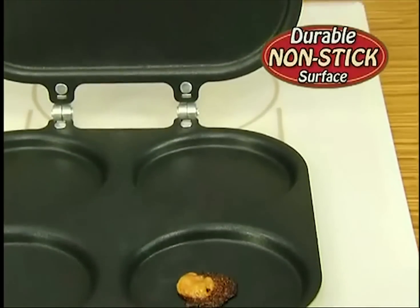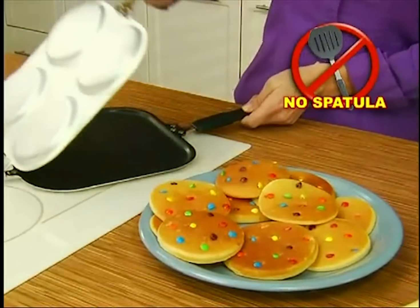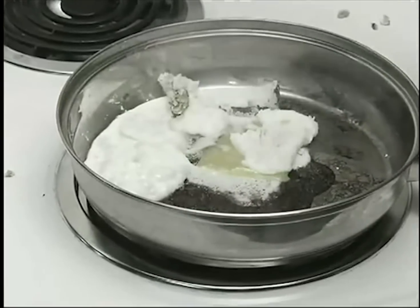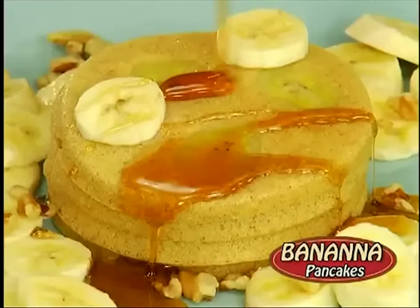The secret is this durable non-stick surface that's so slick, not even burnt caramel will stick to it. The new Perfect Pancake Pan is spatula-free and works on any stovetop. Oh, not again — you pop the yolk! No problem. Now everyone can prepare four eggs over easy with perfect yolks every time.